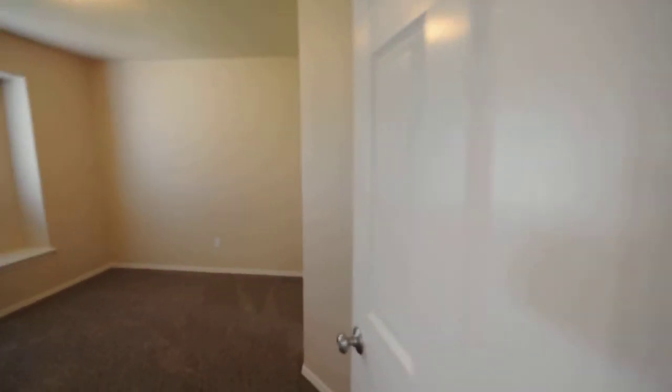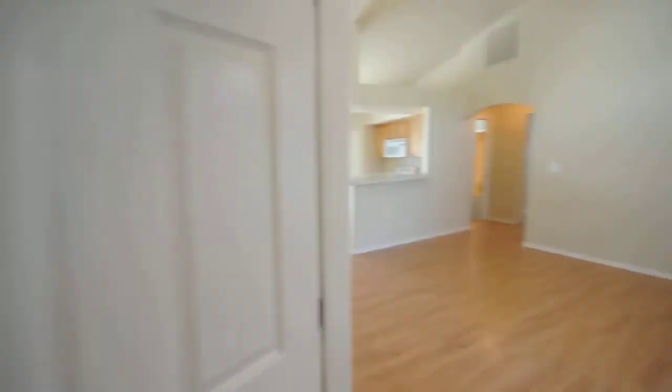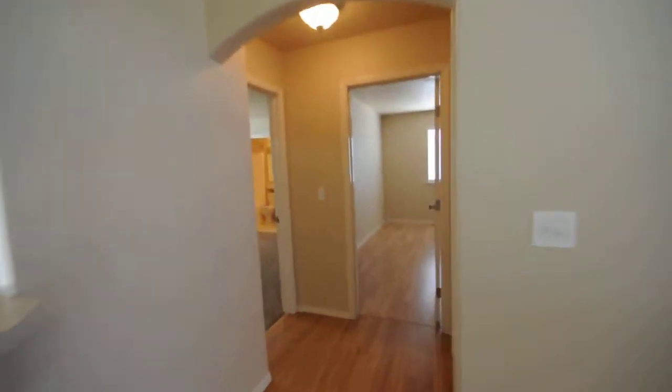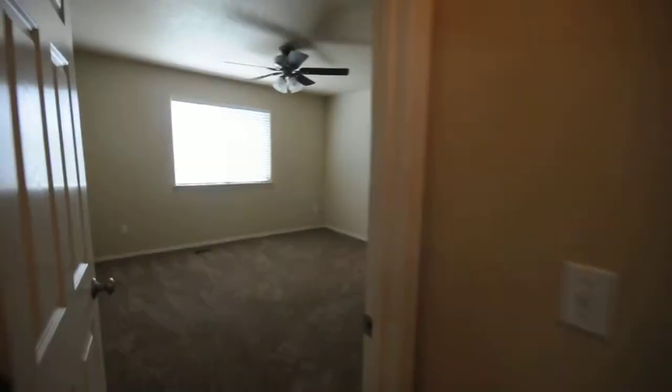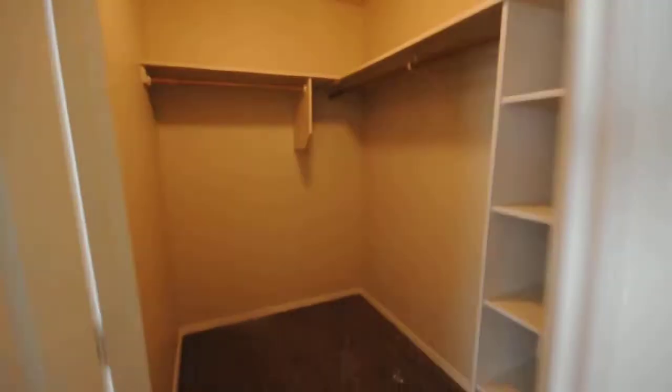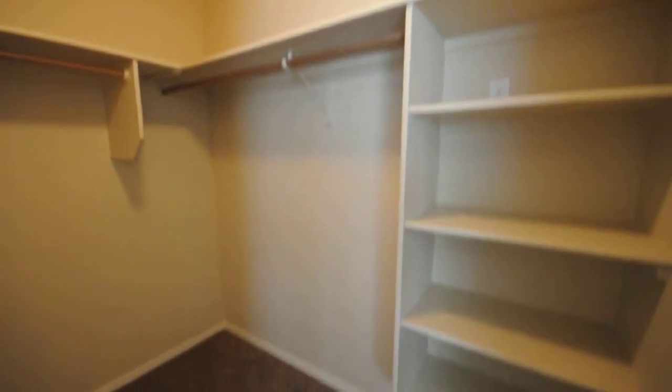Just off the entrance is the first bedroom. Heading over to the master, it's a really good sized master bedroom. There's a walk-in closet here with nice shelving, and its own bathroom.